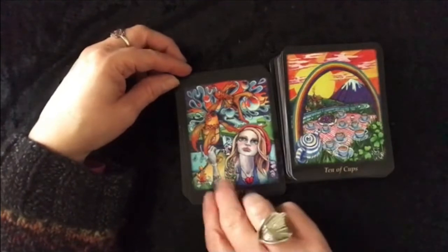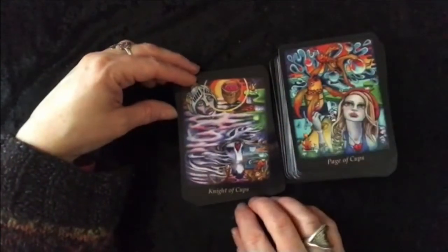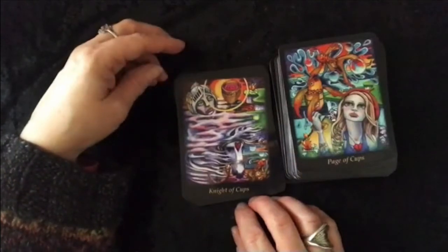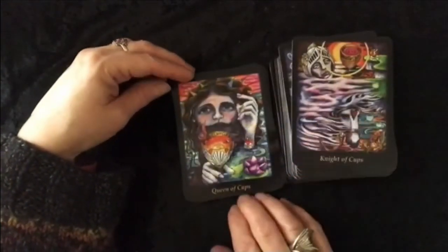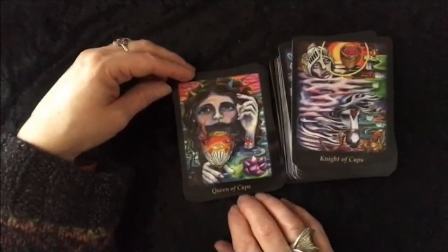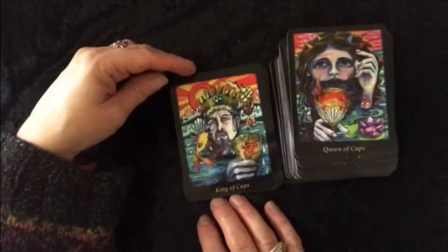Page of Cups. Knight of Cups — dreamy. Queen of Cups. King of Cups.